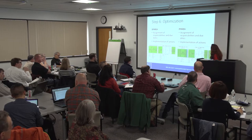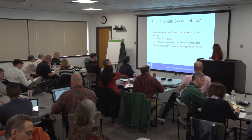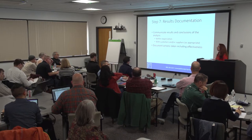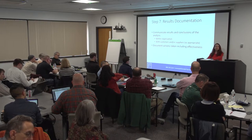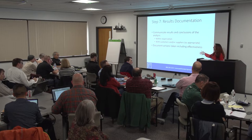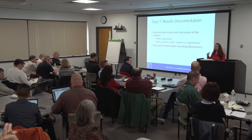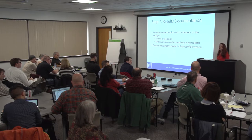Step seven is results documentation — communicating the results and conclusions of the analysis. It doesn't give you a prescriptive format, so you can develop something appropriate for your organization. But rather than handing somebody a completed 20-page document and saying 'here you go,' you generate some sort of summary analysis of the activity: we identified these issues, we completed these actions, this is what we learned. Trying to put a little more formality into closing the process.